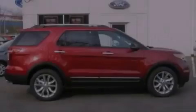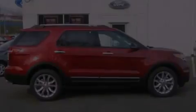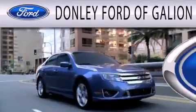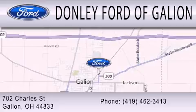Contact us today to arrange your test drive. Donley Ford of Galleon is dedicated to doing everything possible to ensure that the experience you have selecting your next vehicle is as pleasant as possible. We are located at 702 Charles Street in Galleon.